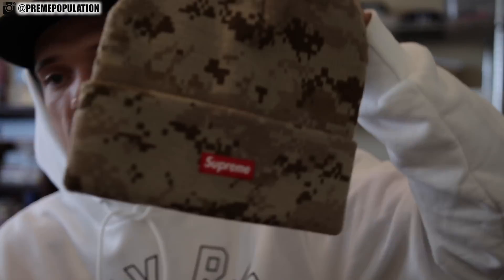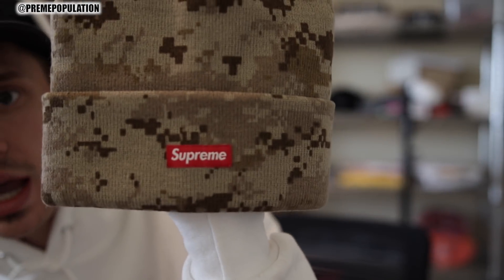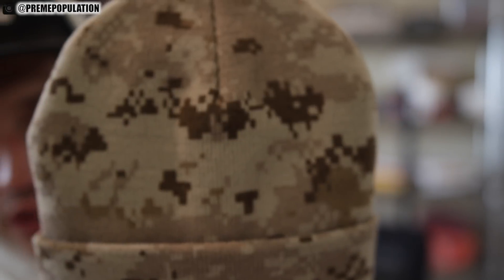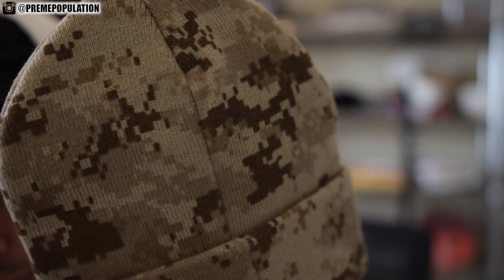We'll continue with the lookbook stuff with these Digi Camo beanies right here. I did get a couple of these but I got them all in tan, so I will just show you guys one. The tan one has a red box logo on it, which is super sick. The long sleeve tees that dropped and the beanies go well together. I like the Digi Camo. This beanie is definitely sick — small box on the front and then you got Digi Camo print all over it.